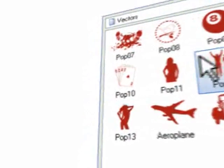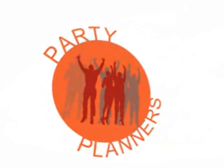Create flowcharts, org charts and family trees with powerful live connector lines. Design professional logos, symbols and signs using an amazing effects gallery to apply a professional finish.